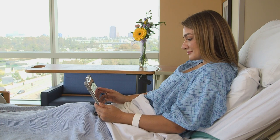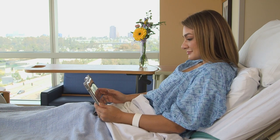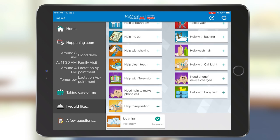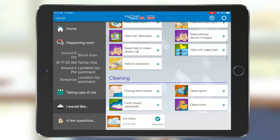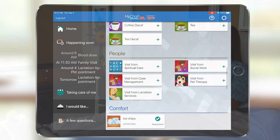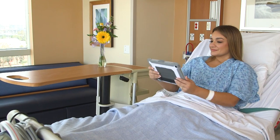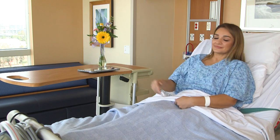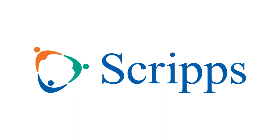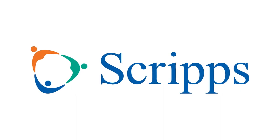We encourage you to take advantage of the many services available through MyScripps Bedside. Please ask any member of your care team for information about how to use this convenient tool to help stay connected during your visit. We're honored you have chosen Scripps for your care. We'll see you soon.